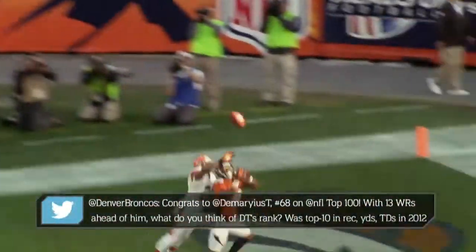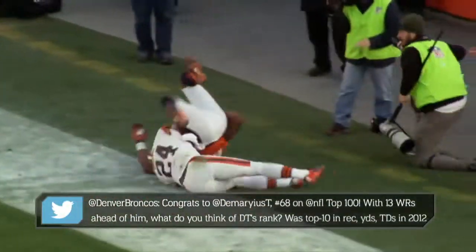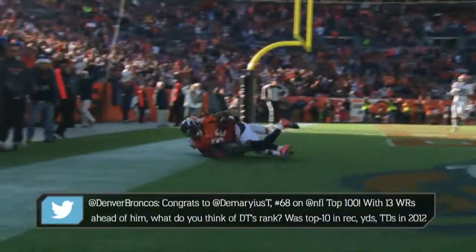Sheldon Brown was all over the play, but Demarius Thomas has the strong hands to hold on to the ball and get his feet in before he rolls out of the back of the end zone.